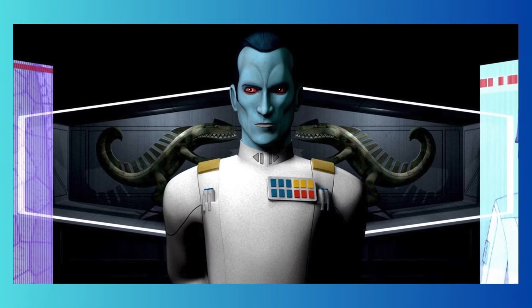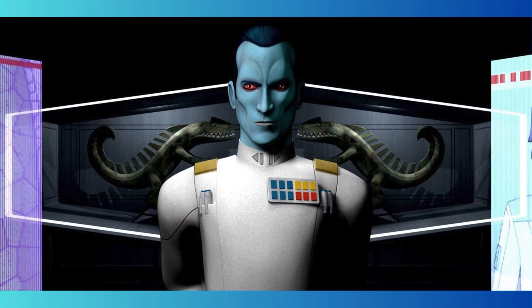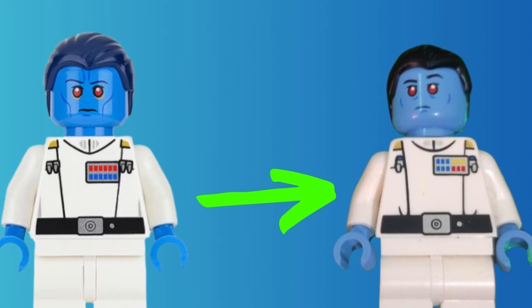His skin color is definitely a lot lighter than the older one, which I think looks maybe a little bit worse on a minifigure but definitely looks more realistic when you compare it to the source material. Also, Thrawn's eyes here are completely the same — it looks like he will not have pupils, basically just that little white dot.